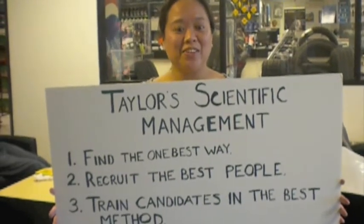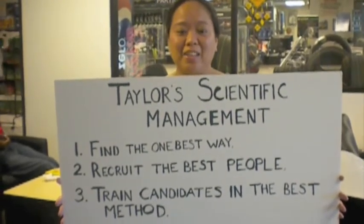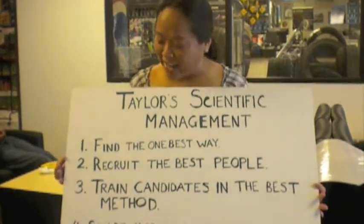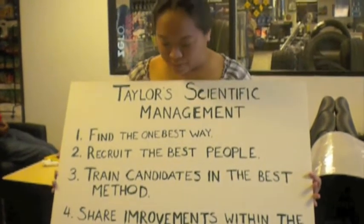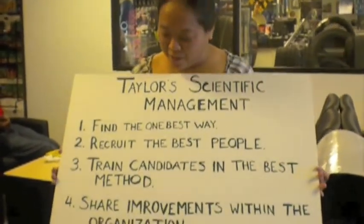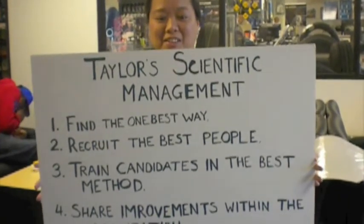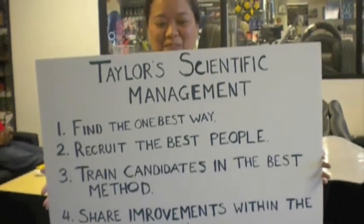Scientific management gives us the structural design for optimizing efficiency in various aspects of business. The steps of the scientific management method are: one, find the one best way of accomplishing a task; two, recruit the best people best suited for that task; three, train candidates in the one best way of accomplishing that task; and four, share efficiency gains throughout the organization. These points are the basis on which a resourceful, competent, and well-organized business designs its operating blueprint.